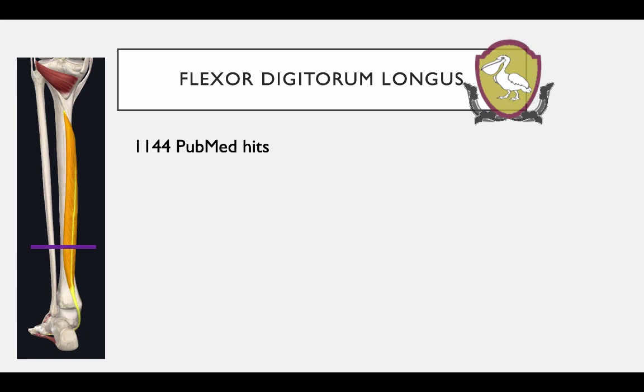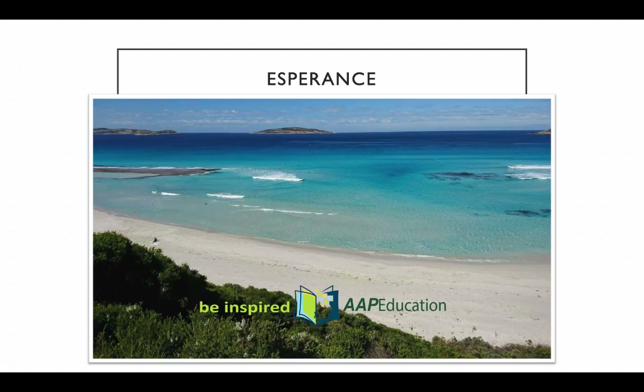Okay, thanks very much for listening. I'd like to end with a little slide from our lovely Esperance area — if you're not living here, you are definitely missing out on the best beaches in the world. Talk to you later, bye for now.